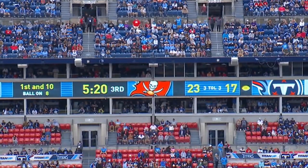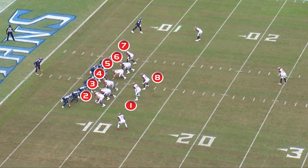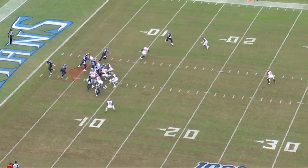Now we're looking at first and ten, ball on the minus-eight-yard line. Tampa Bay has gone into their eight-man front again against this 13 personnel look. We're going to see an inside zone run, but now Tampa Bay has gapped up everything inside.